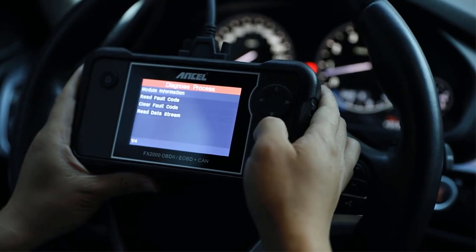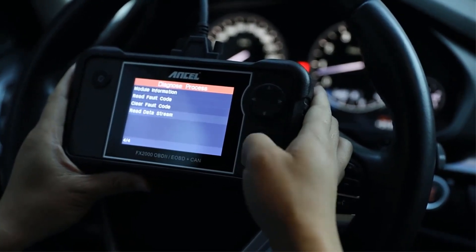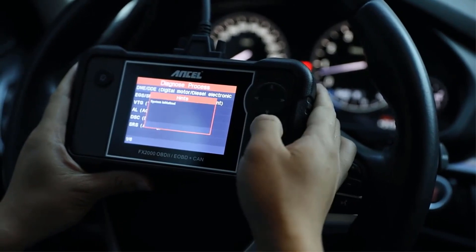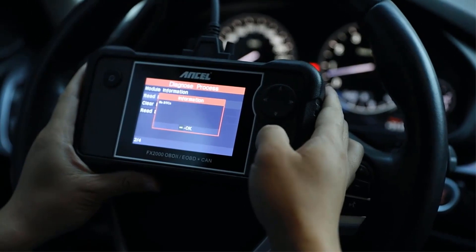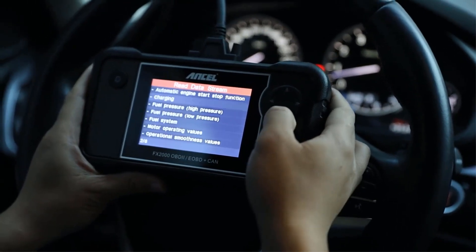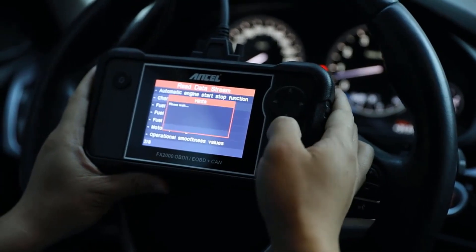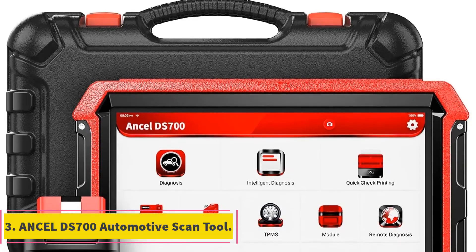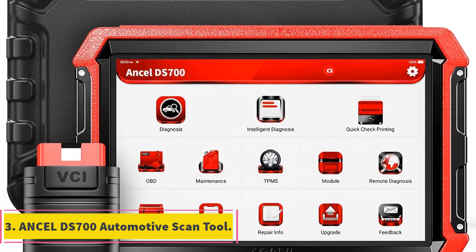The Ancel FX2000 aims to provide accurate and detailed diagnostic information. Its user-friendly interface ensures that you can navigate through the data with ease, making it accessible for both seasoned mechanics and individuals with a keen interest in understanding their vehicle's health.